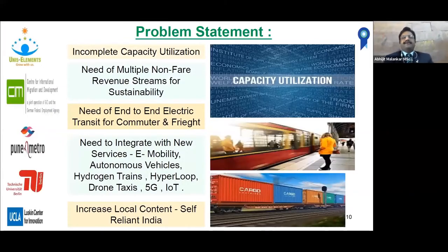Now we come to the problem statement. The issue facing almost all railways and metro rails worldwide is incomplete capacity utilization. There is also a need for multiple non-farebox revenue streams for sustainability. There is a need for end-to-end electric transit for commuters and freight, which is missing right now — even when commuters travel by train, they are still using fossil fuel-based vehicles to reach home or office. Freight transit through Metro Rail is also really absent right now, and that can be a good revenue stream.